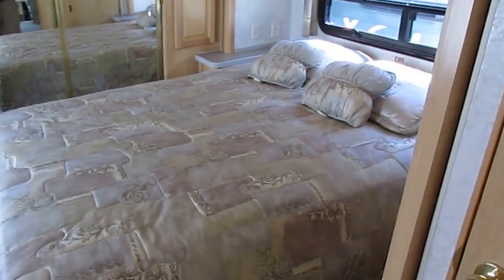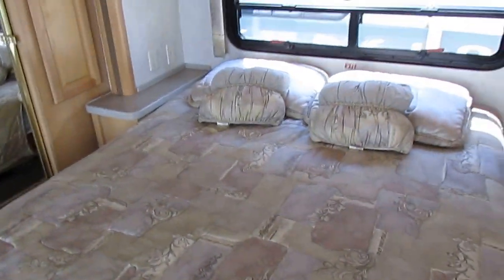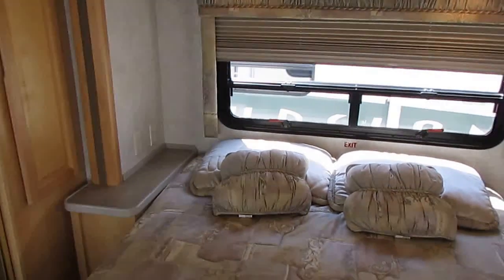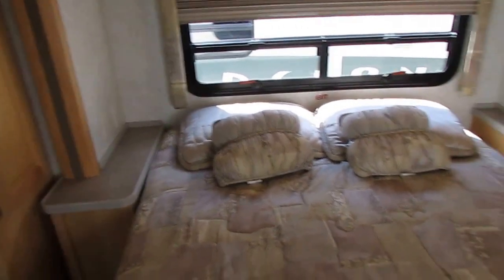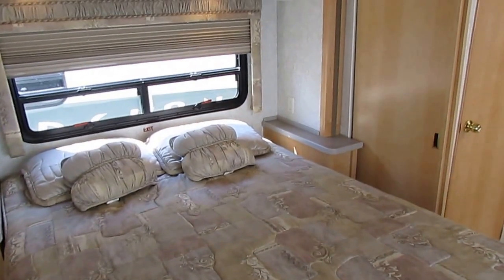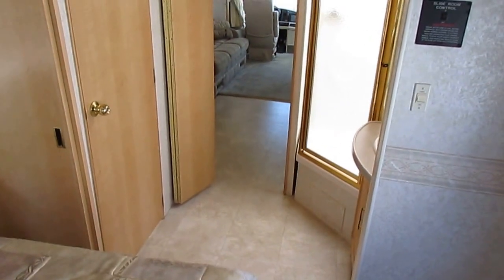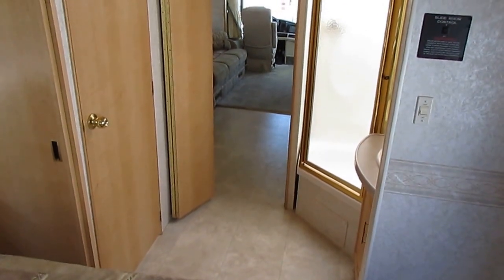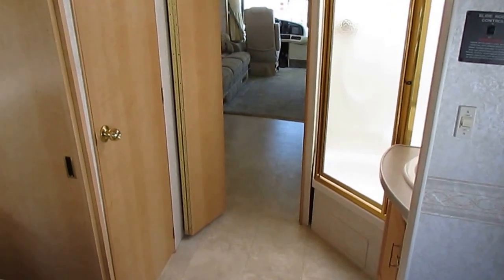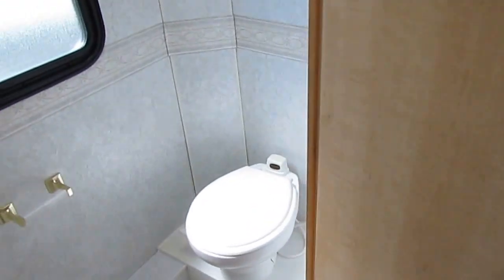This could quite possibly be the last motorhome you'll ever need to buy. At 34 feet it's a perfect size — you can get into just about any state park or older campground. A lot of older campgrounds, if you go over 34–35 feet you'll have a hard time getting a spot. This size is easy to drive, easy to park, and it's a really nice, clean, all-original motorhome at $49,900. We'll trade; interest rates as low as 3%; financing terms up to 180 months with approved credit.